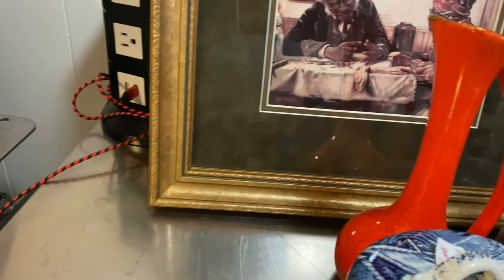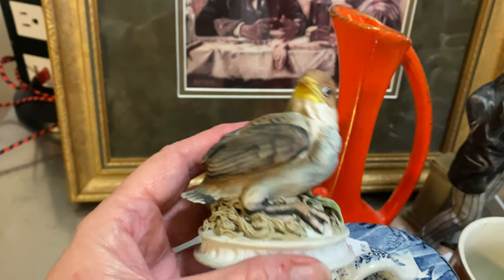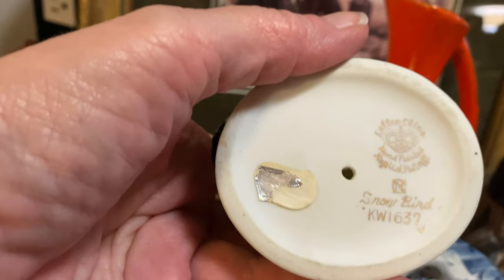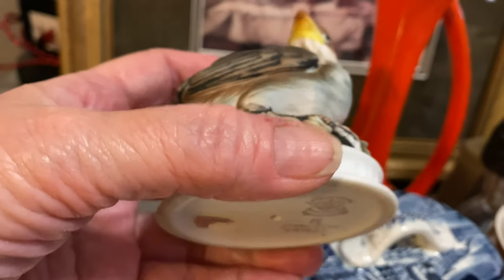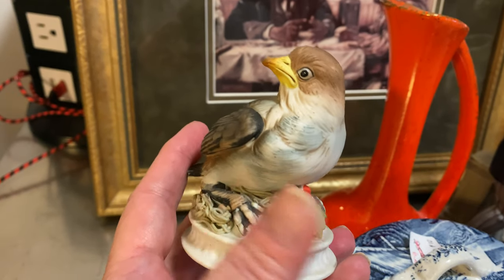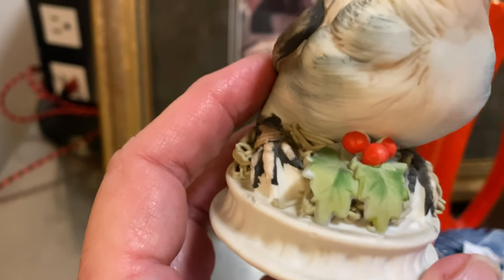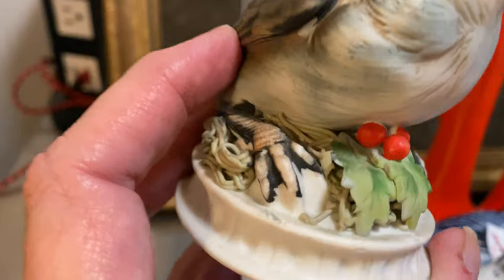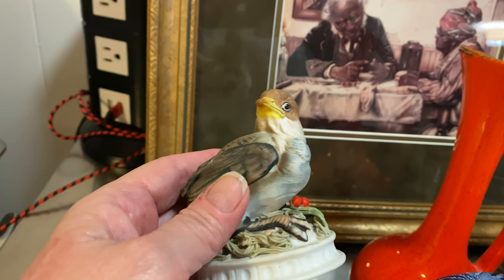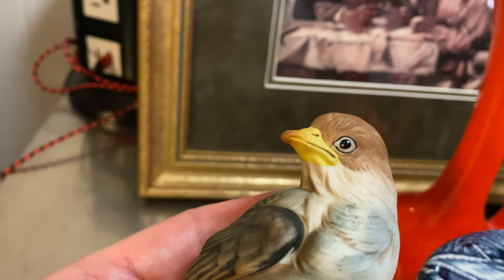This is Snowbird — it's a Lefton, called Snowbird. I paid five dollars for this. I don't see any flaws; it's bisque. Even the little mistletoe or holly she's sitting on is beautiful. Very lifelike — look at the eyes, she's looking right at me!